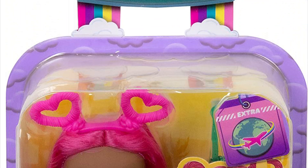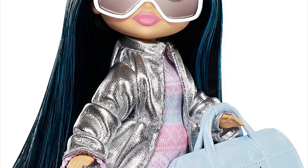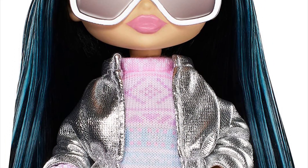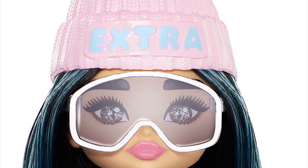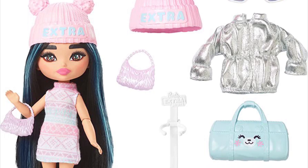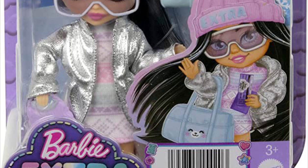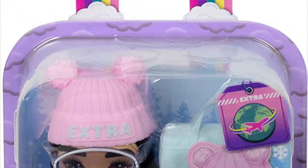The winter snow themed mini is the most cohesive of the group. She has a dress, a coat, boots, and a hat — simple and straightforward in a good way. The shimmery dress and silver metallic jacket look great. She has snow goggles and cute boots. Interestingly, the packaging artwork shows blue eyes but the actual doll has brown eyes — looks like a last-minute change.